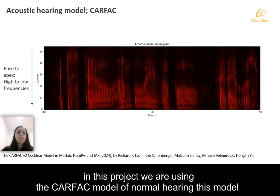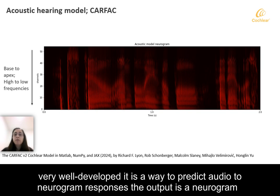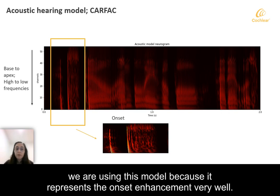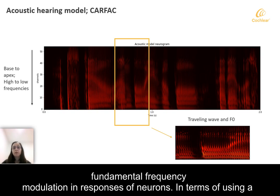In this project we are using the CARFAC model of normal hearing. This model was developed by our collaborator Dick Lyon, who has worked on it for over 20 years, so it is very well developed. It is a way to predict audio-to-neurogram responses. The output is a neurogram which shows which neurons, going from base to apex or high to low frequencies, are active at each time step and also shows the level of their activity. We are using this model because it represents the onset enhancement very well.